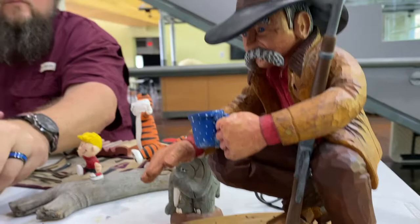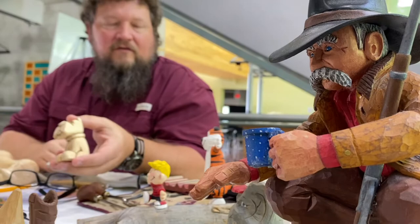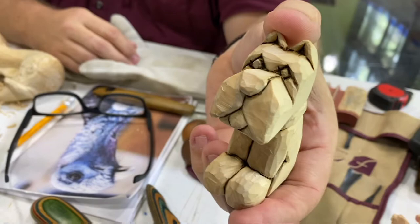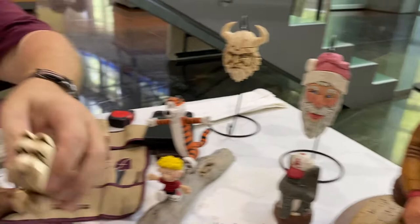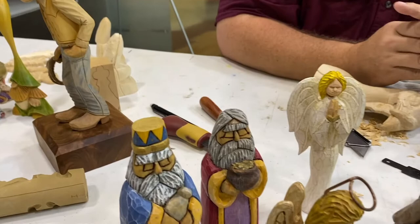But all carving is just a few basic cuts. Something as simple as this dog here — that's one of the first things I did when I started carving. But that has the same cuts as this piece does, it's just a little more time spent on detail. This one probably has a hundred hours in it. But everything uses the same basic cuts.